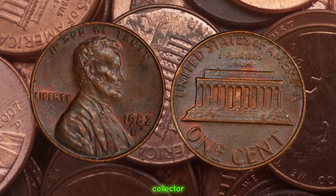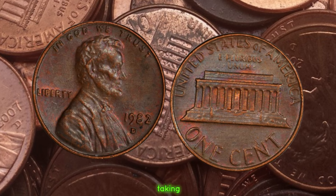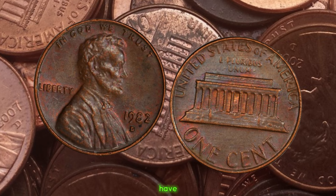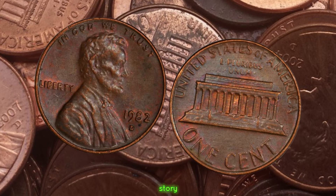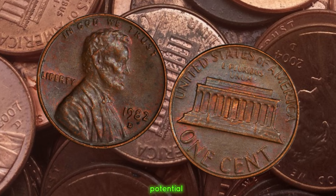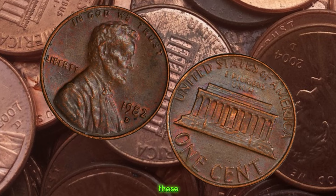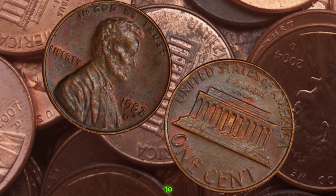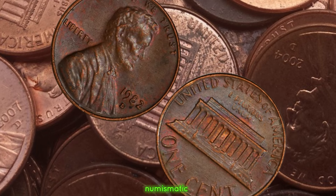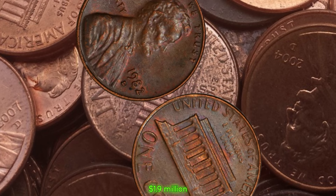Whether you're a seasoned collector or someone who stumbled upon an old jar of pennies, it's always worth taking a closer look at what treasures might be hiding in your collection. The story of the 1982 D Lincoln penny — a humble coin with the potential to turn heads and wallets. Next time you come across one of these little copper marvels, remember to give it a second glance. You might just be holding on to a piece of numismatic history. Finally, this coin's value is $1.9 million.